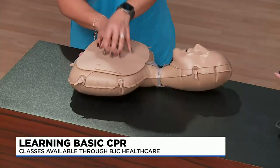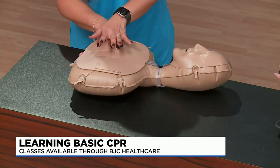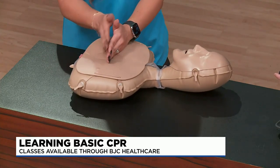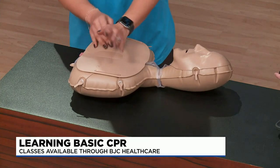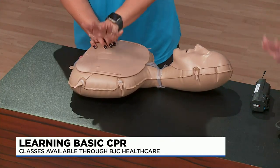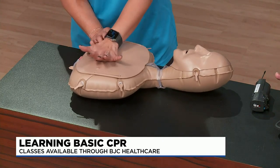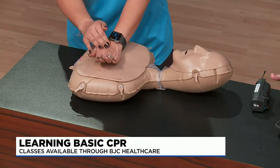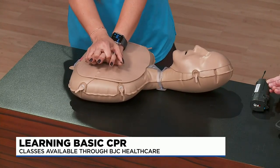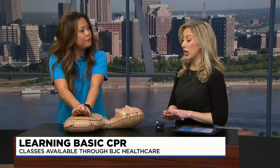The key thing is doing deep and fast compressions — two inches deep, fast compressions in the middle of the chest, or the lower half of their breastbone. You're going to place the palm of one hand in the middle lower part of their chest, and your other hand on top. You're pressing pretty hard, maybe harder than you might think.